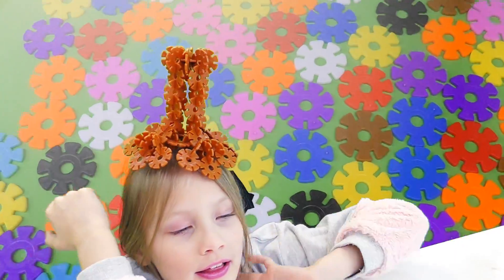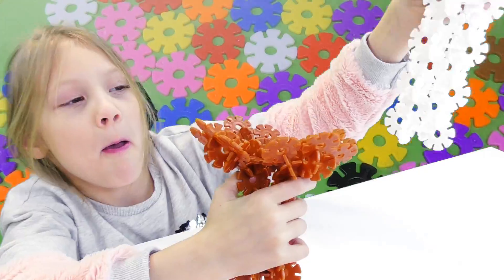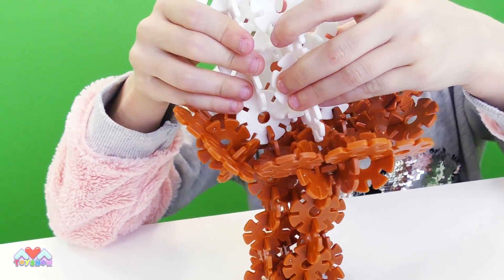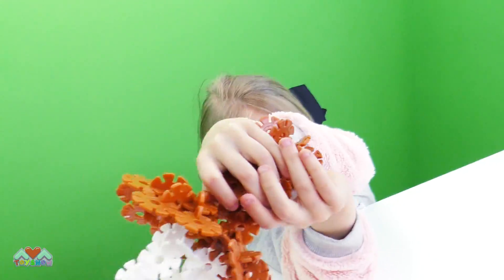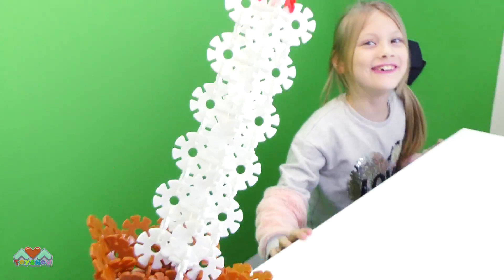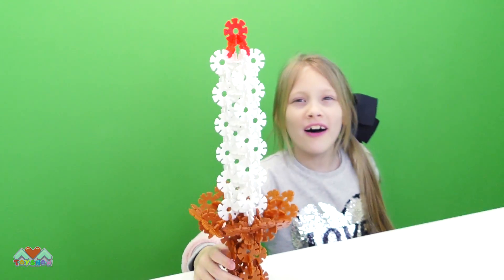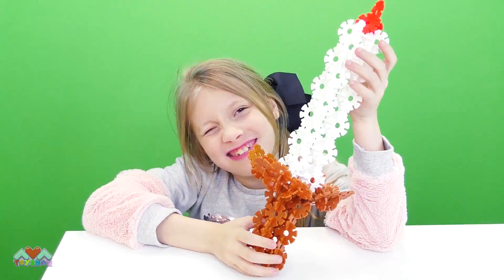What do you think this could be, guys? Let's stick them together and see what it makes! Guys, what do you think this is? It's a sword! What do you think — it looks really cool! It's even got a bit of blood on top! It's just the design, it's supposed to! Let's make it a sword, guys!